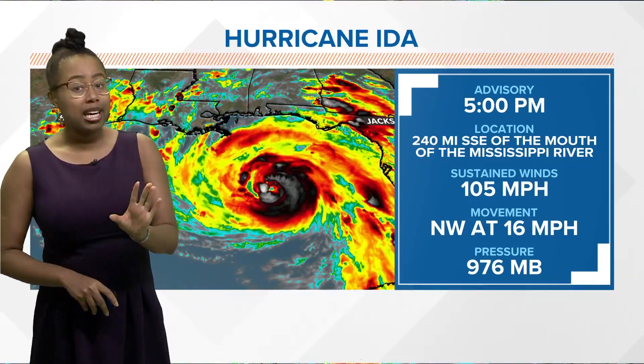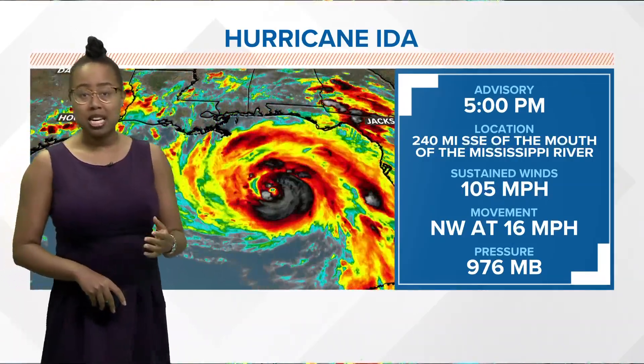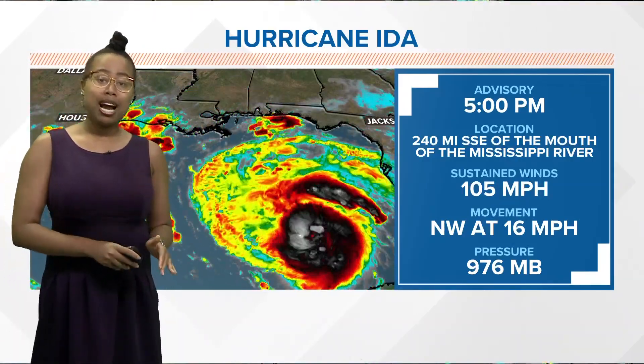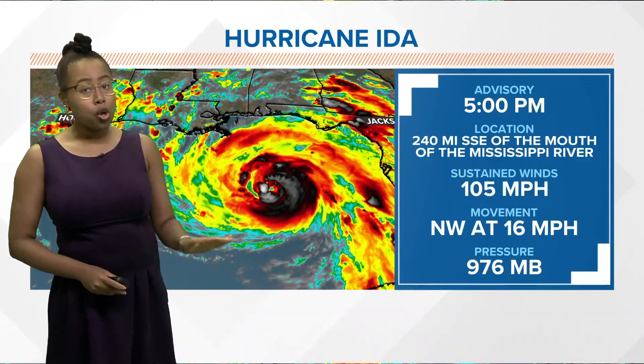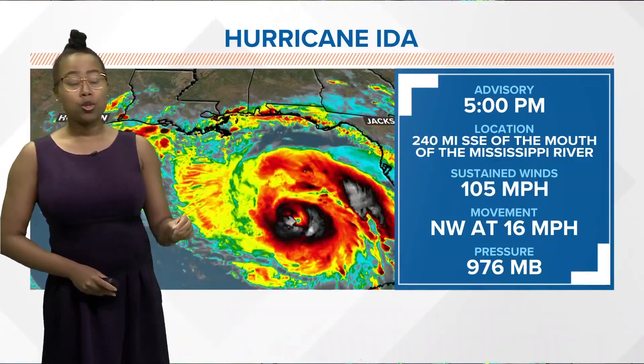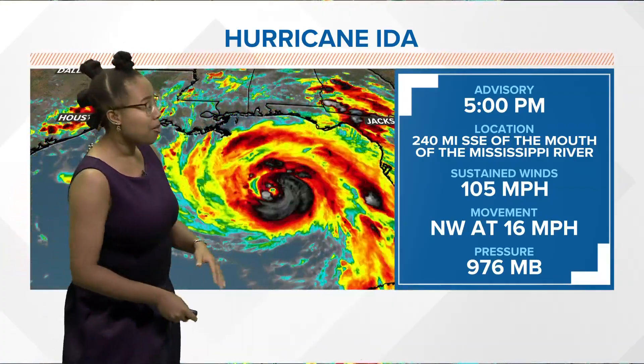Thankfully, Ida is not moving too slowly. It's moving right now to the north and west at 16 miles an hour. Pressure is now down to 976 millibars. The lower the millibars, the lower the pressure, the stronger the storm. So we're going to be seeing some lower numbers coming out of Ida as we go through the next day or so before it makes landfall.